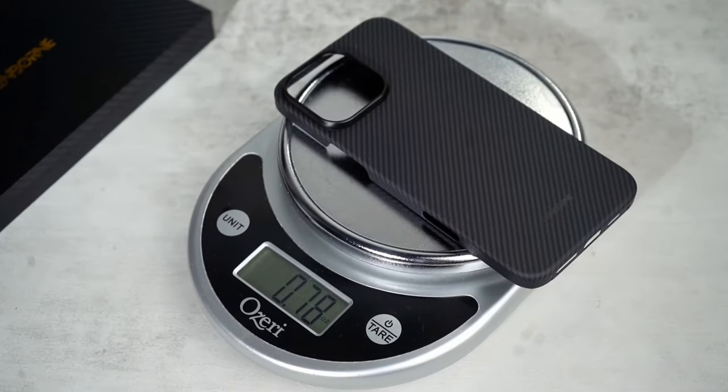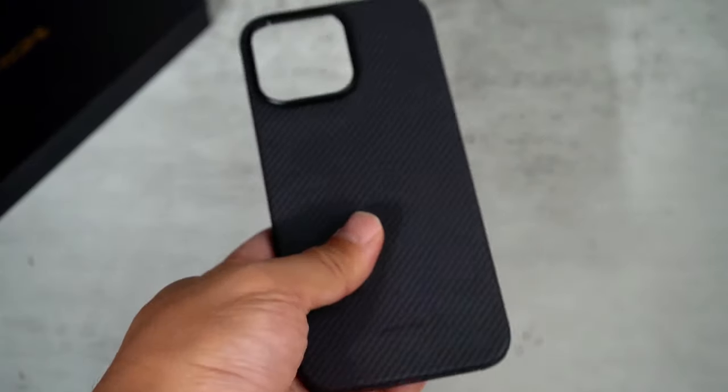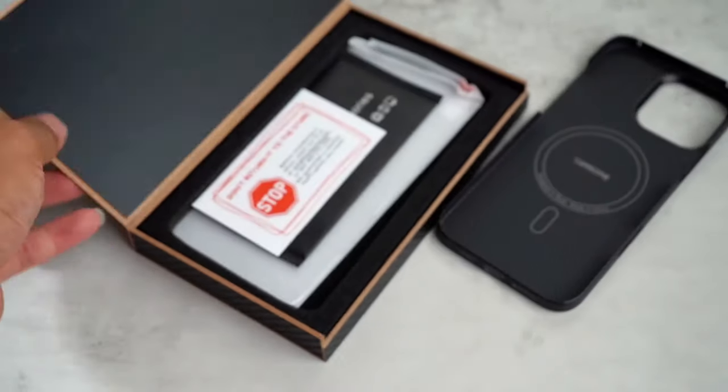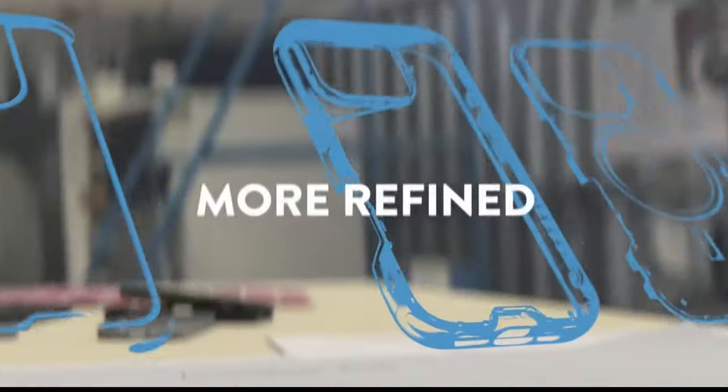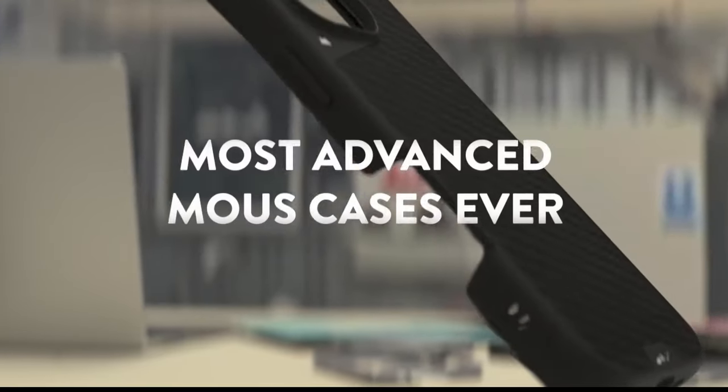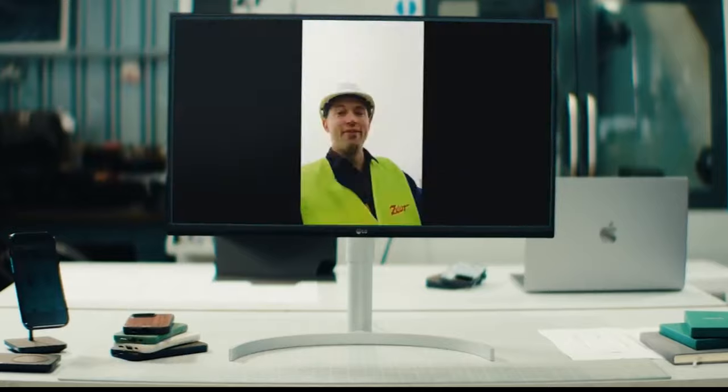Let's dive into the best premium iPhone 16 Pro Max cases. If you're looking to elevate your phone's style with luxurious materials and top-notch protection, this is the video for you. We'll explore the finest cases that combine elegance, durability, and premium features to match your iPhone 16 Pro Max's high-end feel. Let's check out the best of the best.